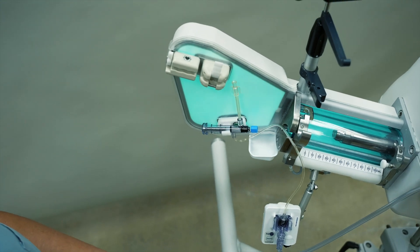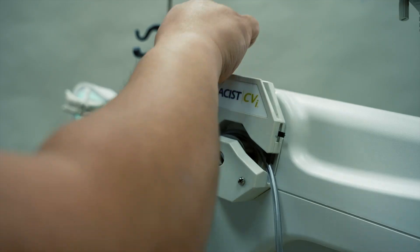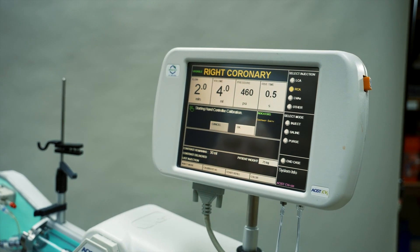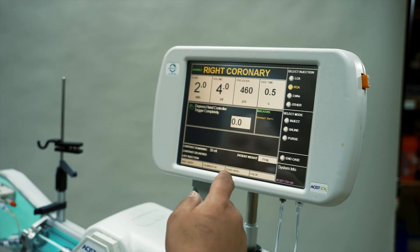One of the things we're privileged to have is the CVI. Number one, it lowers contrast volume while maintaining efficacy. Number two, there's not too much waste. And number three, as mentioned earlier regarding teaching, you eliminate heterogeneity in injections and streaming. You get one shot that is opacified — your catheter is engaged — and it promises you only a good angiogram.